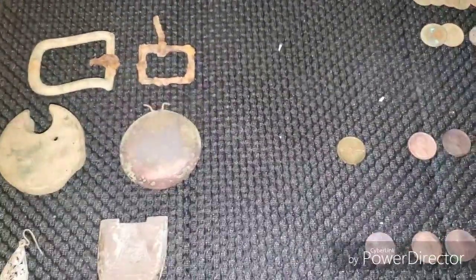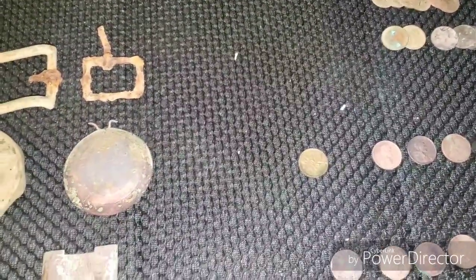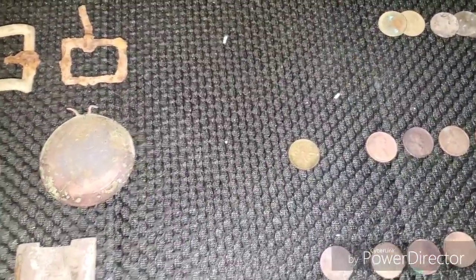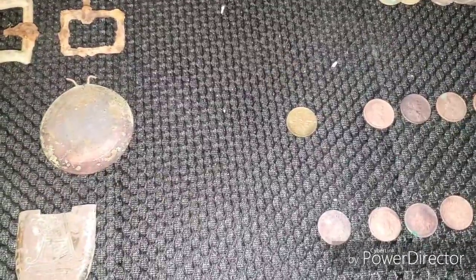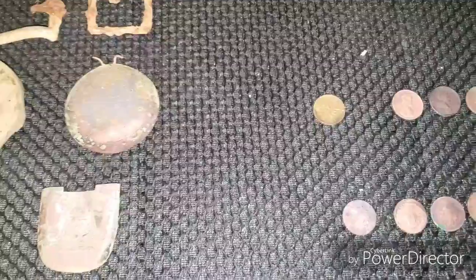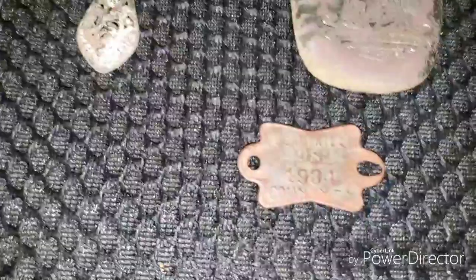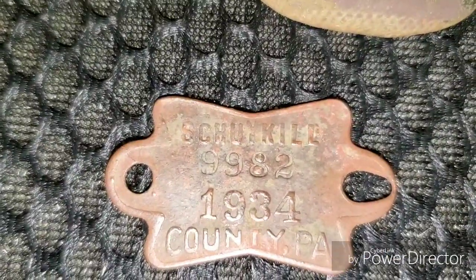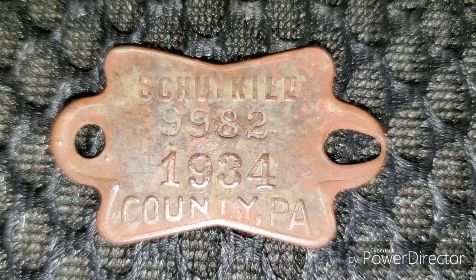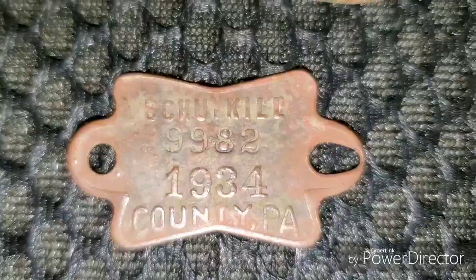I just wanted to do a quick video. I just did a wrap-up at the car, but I cleaned everything up and I'm going to do a real quick wrap-up on the things that me and Dave found yesterday. Dave's supposed to be putting out a video — once he does, make sure you go over and check that out. It'll be Wyoming Valley Relics — I'll leave a link at the end. So in those clips, there is the dog tag — I think this was the first thing I found that I filmed. It says Schuylkill County PA, number 9982, and it's from 1934. That's a pretty neat find — I'm happy with that.